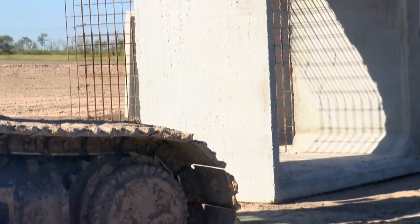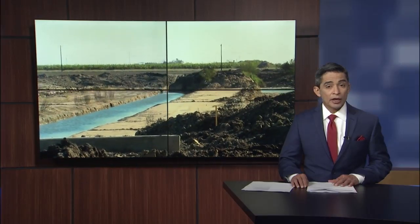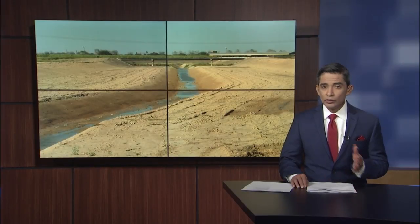In Hidalgo County, Imelda Mejia, CBS4 News and ValleyCentral.com. County leaders want to remind the public that drains only work if they are kept clean and clear of debris.